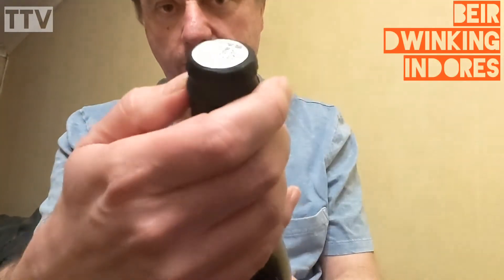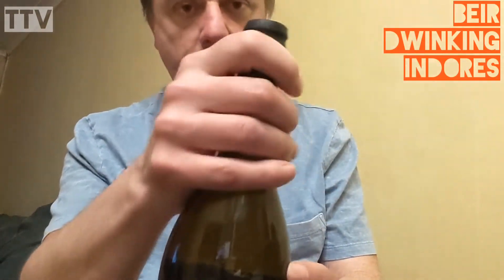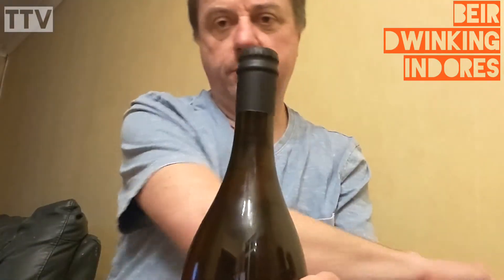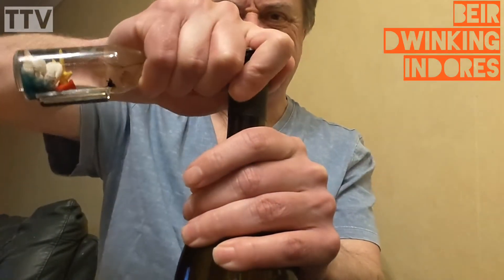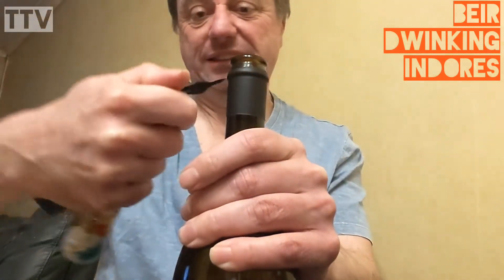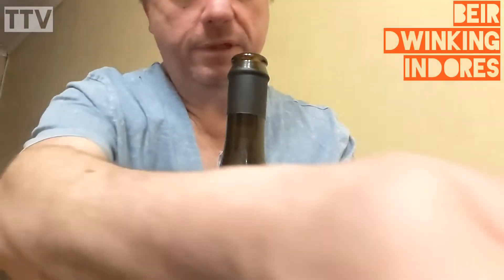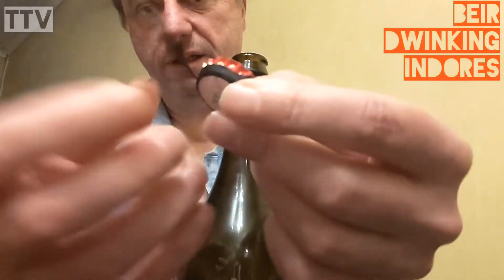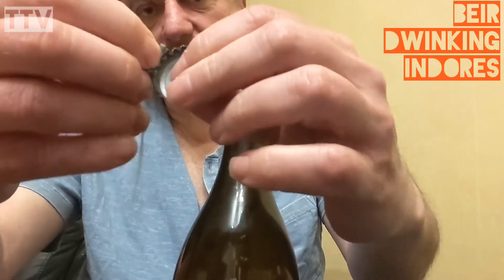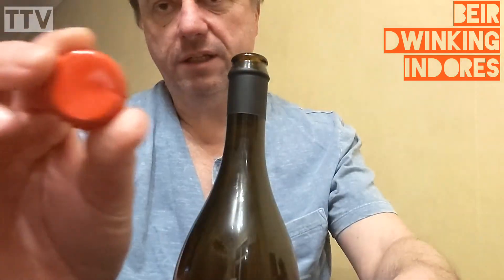Look at that — it's even got the waxy thing on the top, so you can't just flip the lid off. You have to get your magical thing and try and do it that way. Eventually. So there we are — there's the lid off. Is there anything on the lid underneath? No, it's just a red lid. That's very boring.